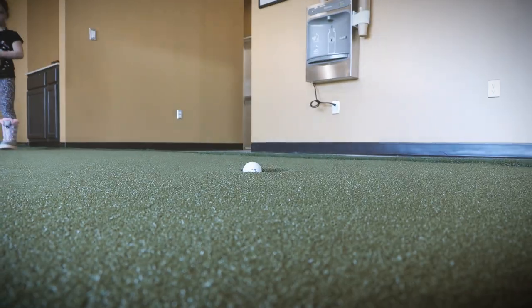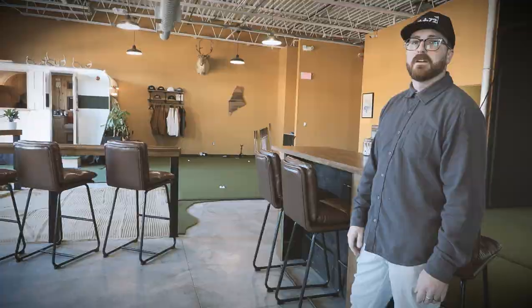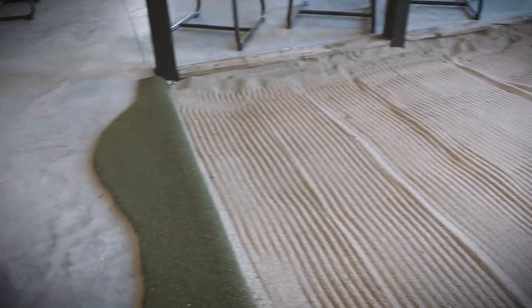We have a small putting green set up for our members. Come down, grab a drink at the bar, roll some putts and work on your putting. We'll use the indoor bunker for a lot of lessons — everyone's been caught in the trap before, so learn how to get out of it.